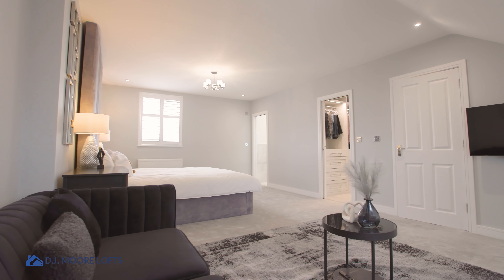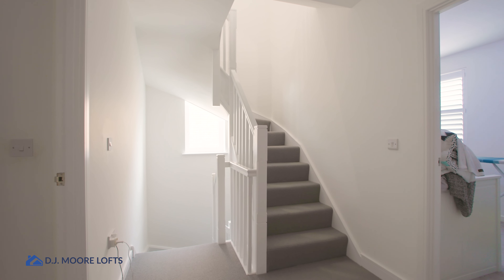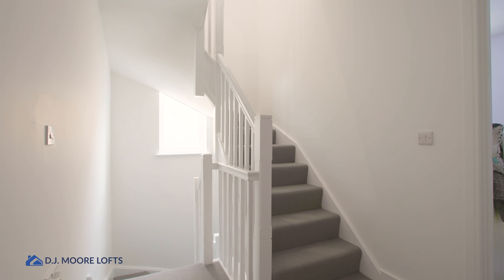Light-wise, we've got multiple dormer windows. We haven't actually got any Veluxes on this property, which is quite unusual, because normally we put in a large amount of Veluxes. But what we have got is dormer windows at the rear and dormer windows at the back, so the space is still nice and light. We've been able to get the stairs up and over the existing, so that's another benefit — the clients have lost no space downstairs.